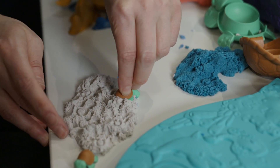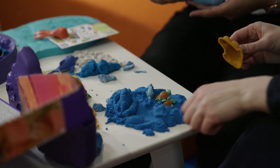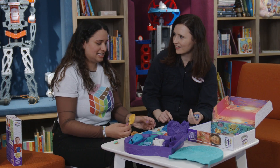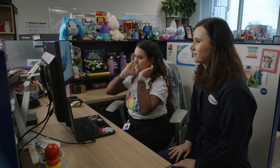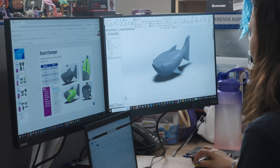Today we're experimenting with a new character. I really want to add a shark. Ooh, that's a great idea — I think we can make one. This is what the designers were able to create for our shark friend. Shark Chopper — what a great name.